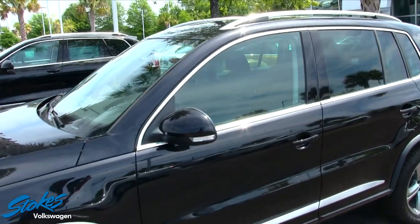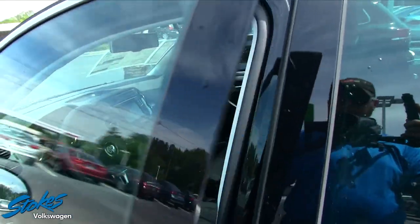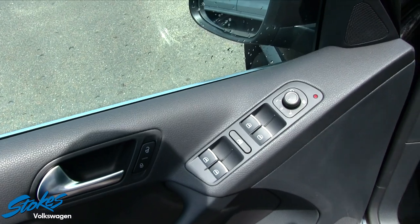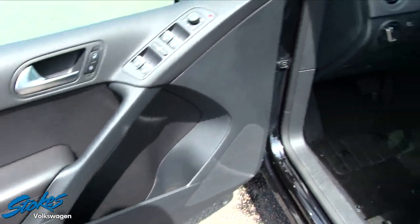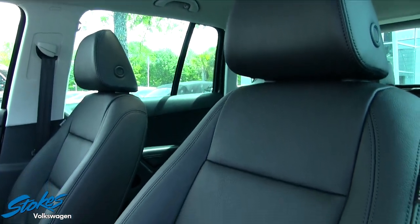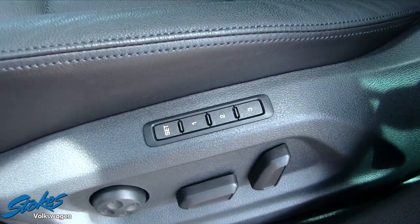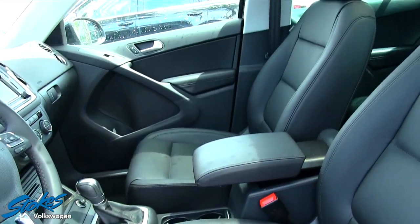Now let's move in and take a look at the interior. Right off the bat, you do get power windows, power door locks, and power mirrors. There's a cubby hole space to throw a bottle of water in. The leather seats look really nice and are probably very comfortable. You also get memory seats, power seats, and power lumbar to keep you comfortable on the road.